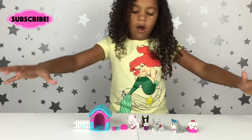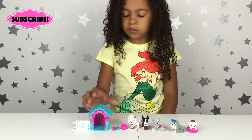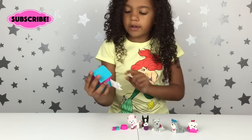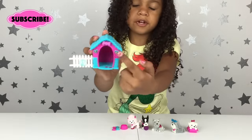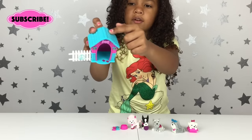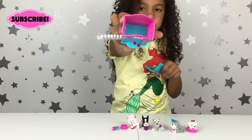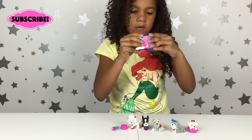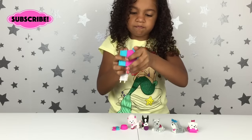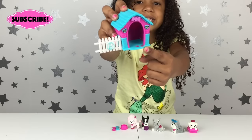Here are all the things that come with the set. I'm going to start with the doggy house. The doggy house has two hearts up here, there's a little boat here, and there's a roof that you can take off. That's the inside of the house, and you can put the roof back on. The funny thing about this dog house is that it has glittery paw prints at the front entrance.